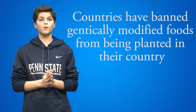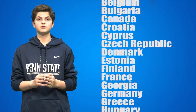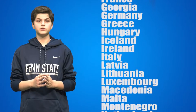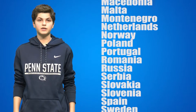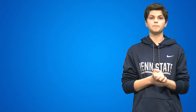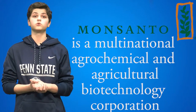Some countries disagreed with the EPA's findings. Countries have banned genetically modified foods from being planted in their country; however, they can still receive imports from other nations. These countries include Albania, Austria, Belgium, Bulgaria, Canada, Croatia, Cyprus, Czech Republic, Denmark, Estonia, Finland, France, Georgia, Germany, Greece, Hungary, Iceland, Ireland, Italy, Latvia, Lithuania, Luxembourg, Macedonia, Malta, Montenegro, Netherlands, Norway, Poland, Portugal, Romania, Russia, Serbia, Slovakia, Slovenia, Spain, Sweden, Switzerland, Turkey, and United Kingdom. Countries began this GMO ban by filing a ban on cultivation of Monsanto's maize MON 810. Monsanto is a multinational agrochemical and agricultural biotechnology corporation, creators of this new breed of corn that was supposed to keep unwanted pests from eating crops. The reason these countries banned GMOs is because no one really knows how safe it is for human consumption.